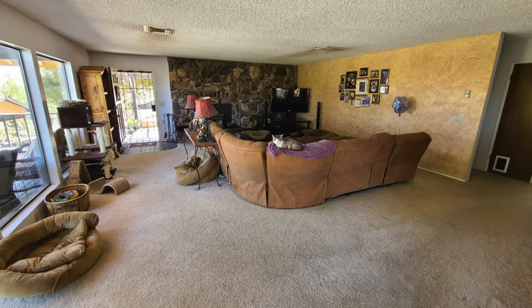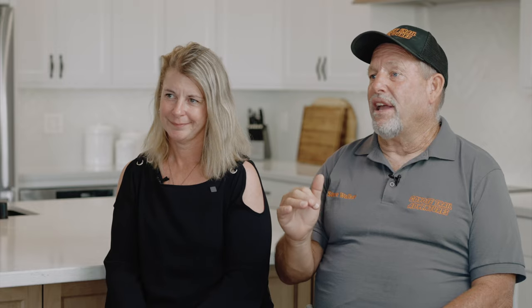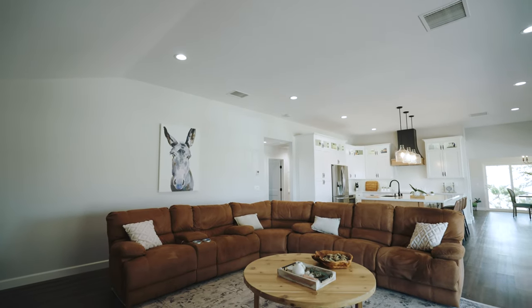So originally, as we started the house, we had eight-foot ceilings in here. Now we're 10 foot. That was the dream of Jennifer's. It's fantastic. It's opened up the whole room and made a whole new life for us. We love it.